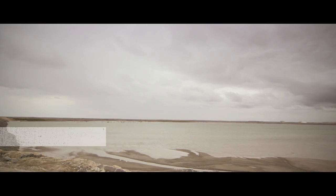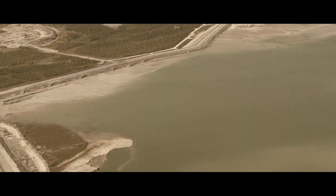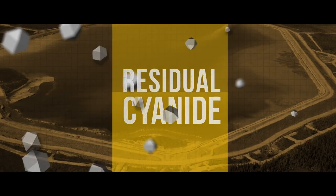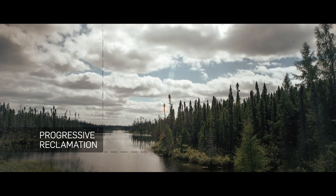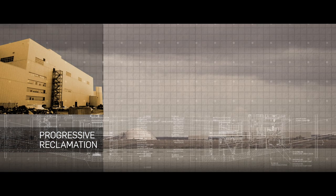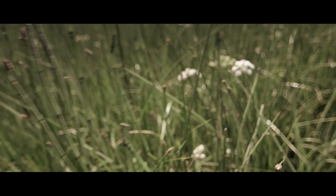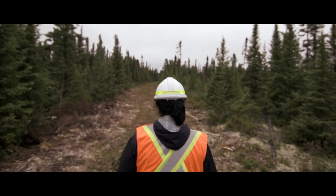Slurry that is left over after the gold has been extracted is called tailings and must be stored in an environmentally safe and responsible way. The detox process at Detour Lake treats any residual cyanide before it's released into the tailings area. Detour Gold is committed to returning the Detour Lake property back to a natural state once the mine reaches the end of its life. The progressive reclamation process will involve removing the entire constructed infrastructure, such as buildings, tanks, roads, pumps and pipes, and various mining equipment. The land will also be vegetated by fertilizing soil and planting trees and grass so that it can again be used by people and animals.